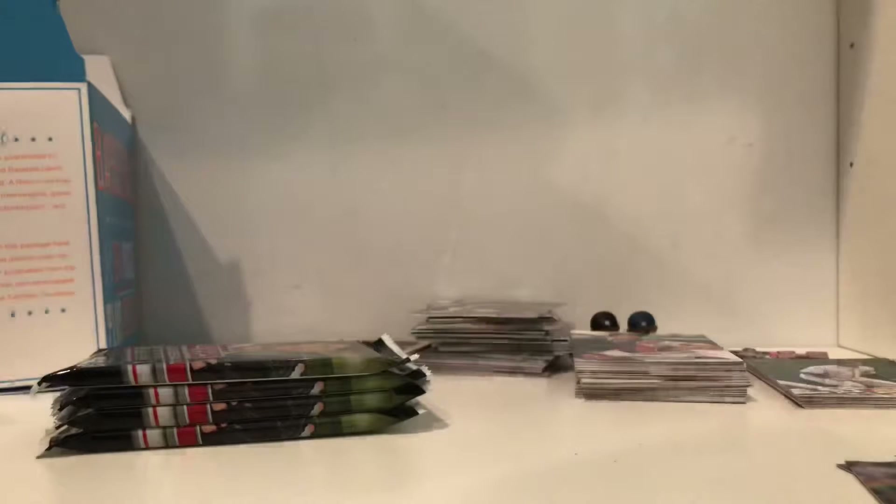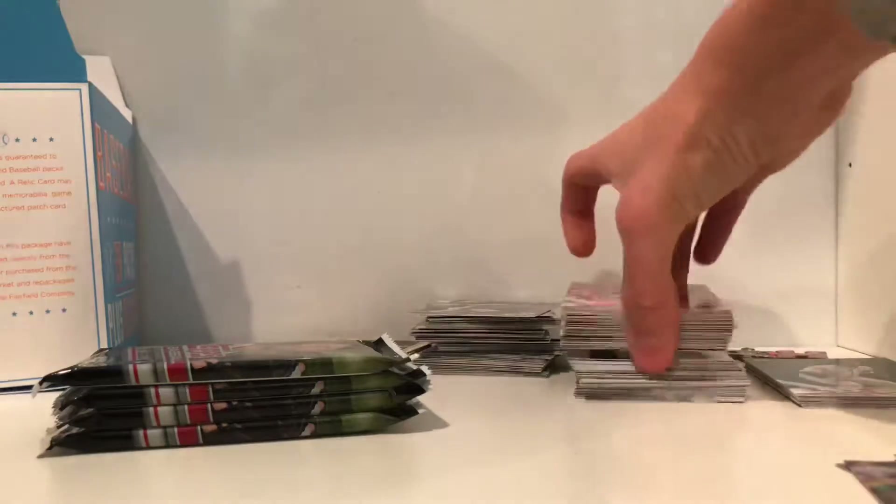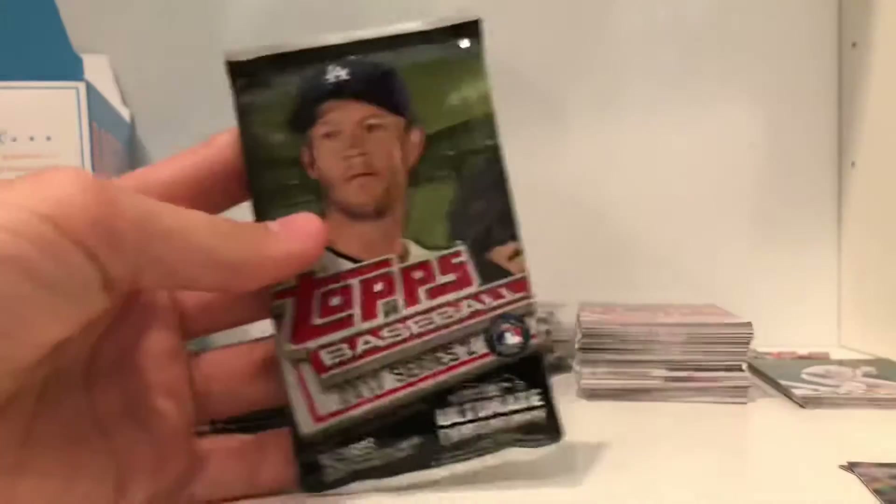Nice pack of cards, guys. I think I'm probably getting around 250 cards from this, which is nice. Usually if you buy a Topps pack for $10 you get a big pack of 72 cards, but for $20 you get 250 cards right here — plus an autograph. Sweet, I am so happy. Numbered out of 25 too.